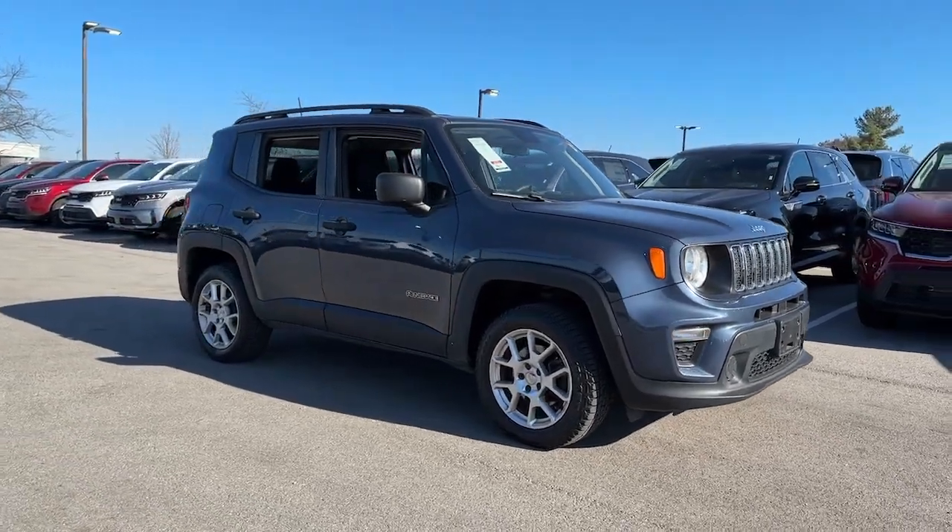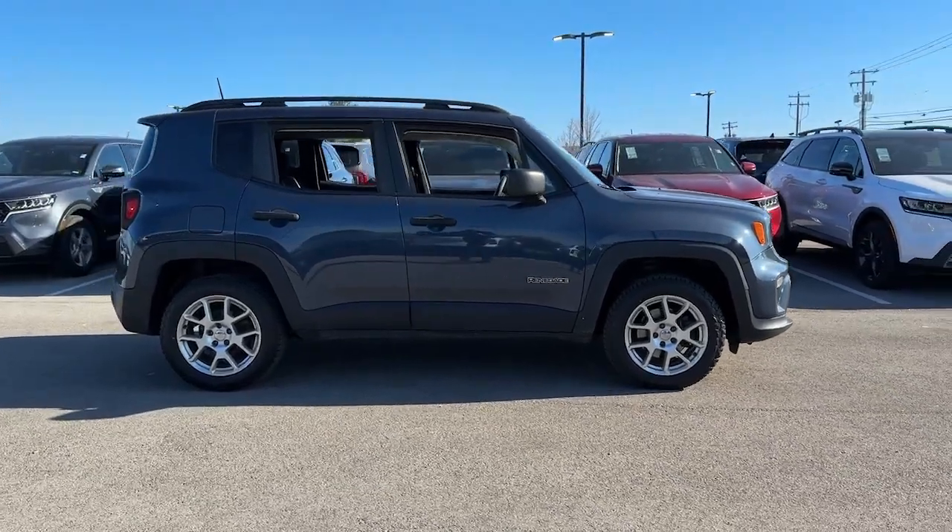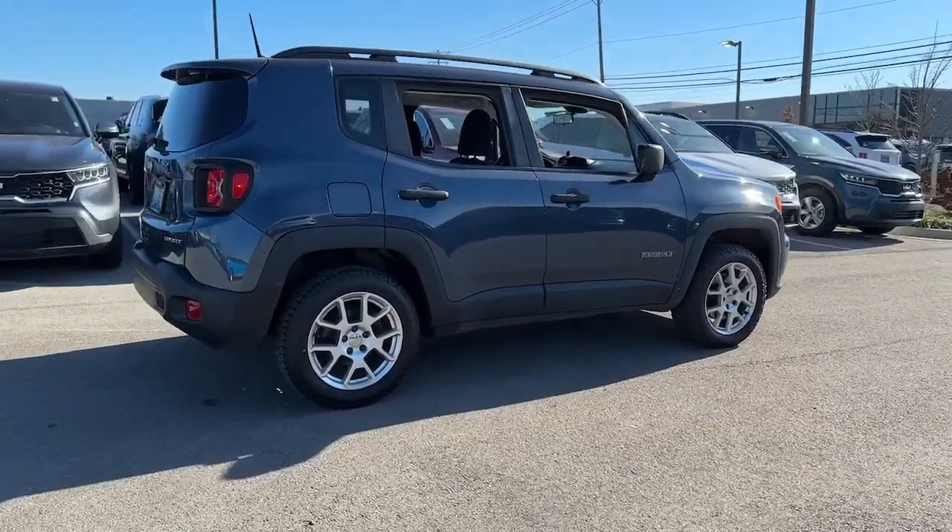Picture yourself in the 2020 Jeep Renegade. This vehicle is an outstanding buy with fewer than 150,000 miles on the odometer.